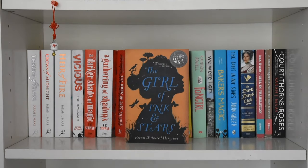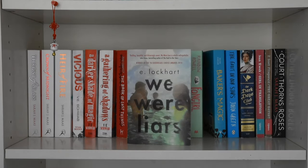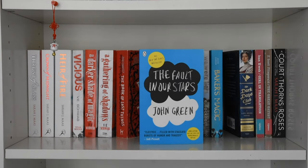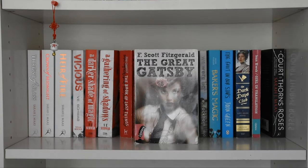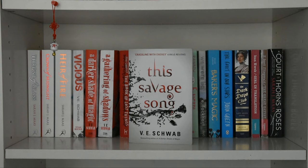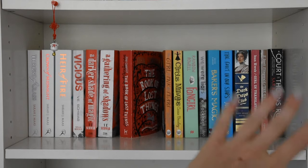Moving on: The Girl of Ink and Stars by Kiran Millwood Hargrave, Circus Mirandus by Cassie Beasley, Fangirl by Rainbow Rowell, We Were Liars by E. Lockhart, Baker's Magic by Diane Zahler, The Fault in Our Stars by John Green, The Dark Days Club by Alison Goodman, Girl in Translation by Jean Kwok, The Great Gatsby by F. Scott Fitzgerald, A Court of Thorns and Roses by Sarah J. Maas, This Savage Song by V.E. Schwab. I also own A Court of Mist and Fury but I'm currently reading it so it's not here.